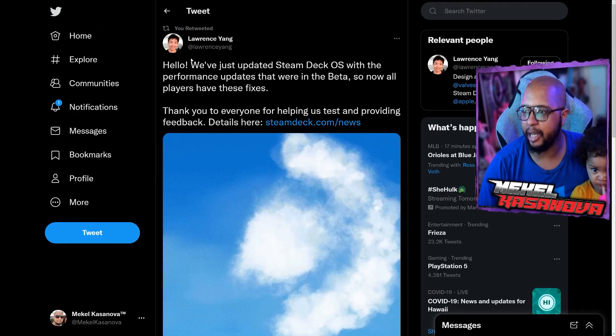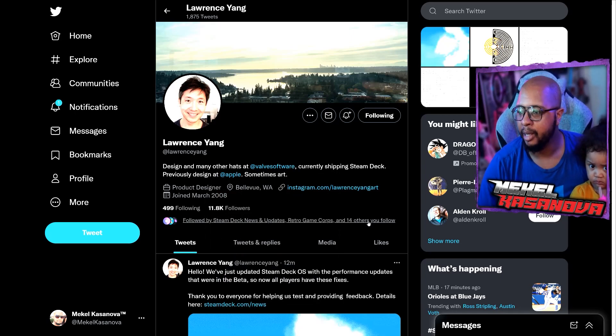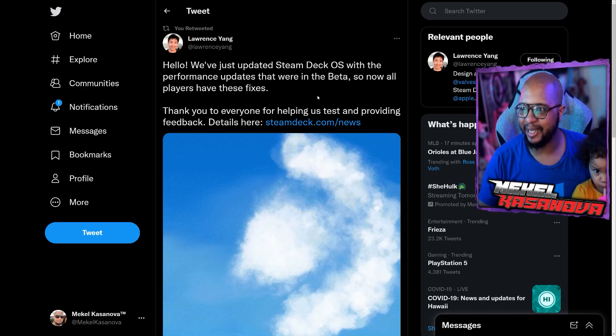So this right here is from Lawrence Yang. If you're not familiar with him, make sure you go give him a follow — he works at Valve and he's working on the Steam Deck. If you really want to know what updates are happening before they even hit the official Steam Deck Twitter, then follow him. He says: "Hello, we've just updated Steam Deck OS with the performance updates that were in the beta, so now all players have these fixes. Thank you everyone for helping us test and providing feedback." About a couple of hours earlier the beta got all these updates, and then they just literally pushed them through.